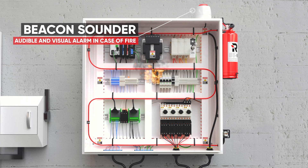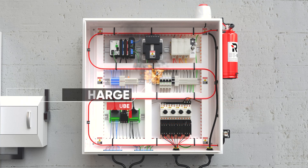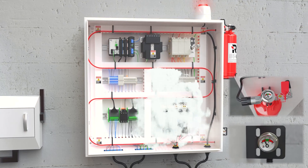The pressurised tubing is installed in and around the fire risks, always in communication with the system contents. When a fire occurs, the tubing will burst at the point of highest heat. Immediate discharge of the extinguishing agent is started at the point of detection, providing fully automatic fire suppression 24-7.